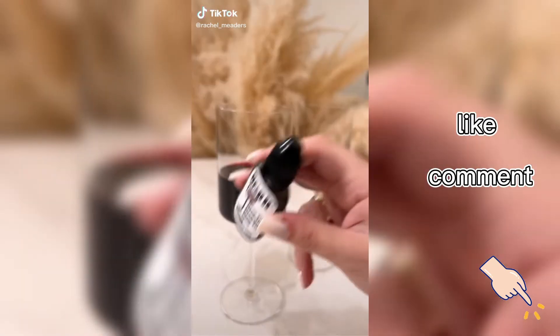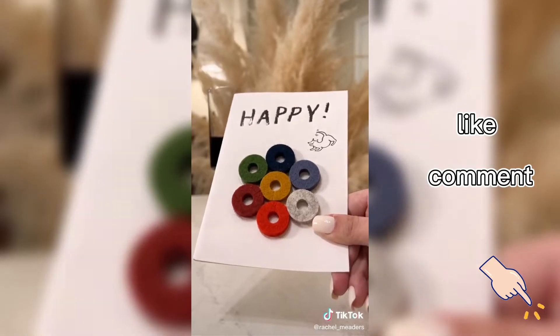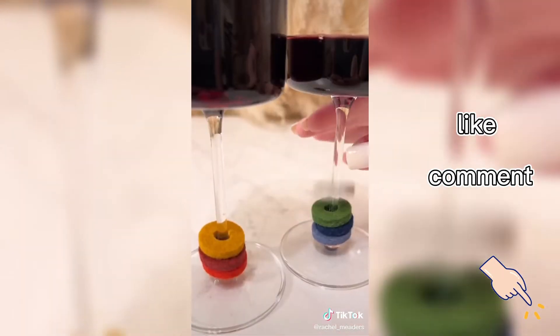Amazon Party Must Haves. First are these wine drops that eliminate your headache after drinking a glass of wine, and it only takes 20 seconds before you can take a sip. Next are these set of seven felt wine markers that hook on the stem of your wine glass, so you never have to worry about mixing up your glass with a friend's.